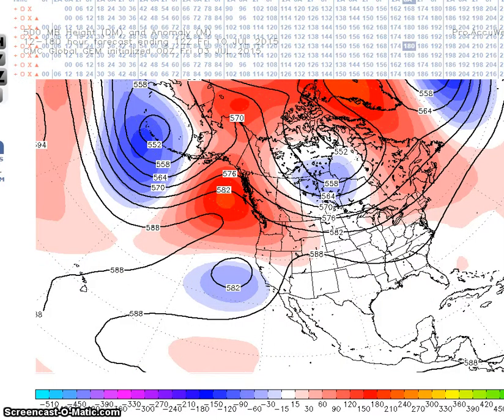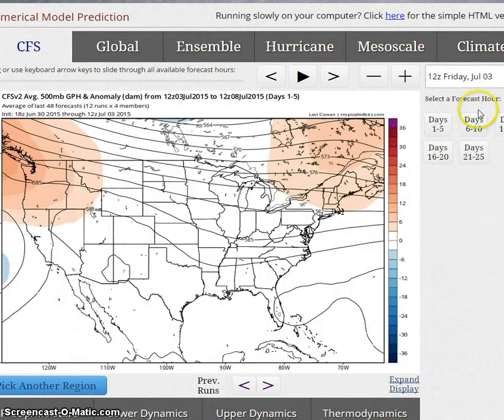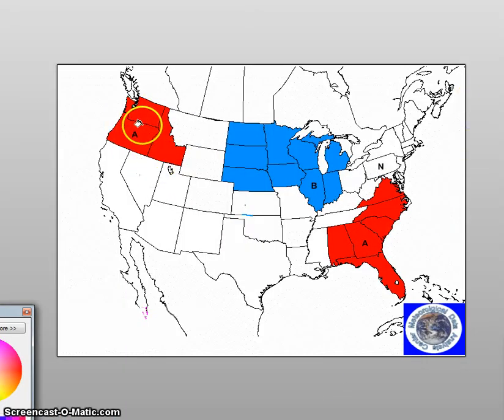We're going to look at the Climate Forecast System anomalies, going to the 13th. Forecasting a flatter flow, we have a trough moving into the western U.S., so generally a flatter flow. During this forecast period, I am forecasting above normal temperatures here and here, though I'm not so sure about this region due to the trough.